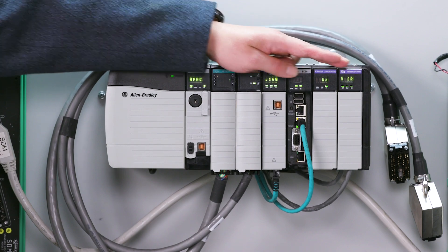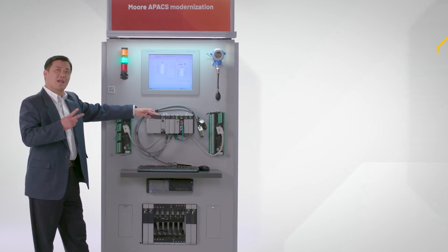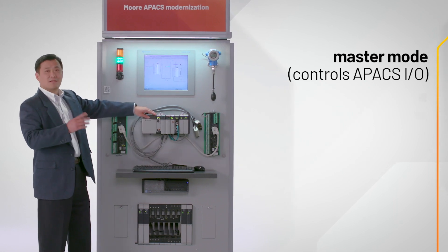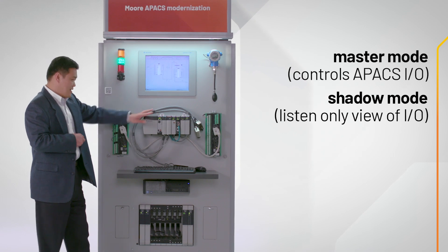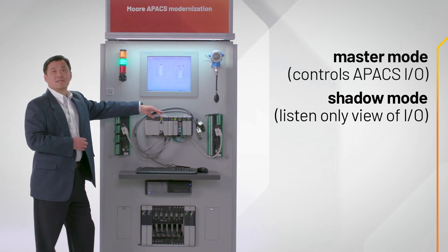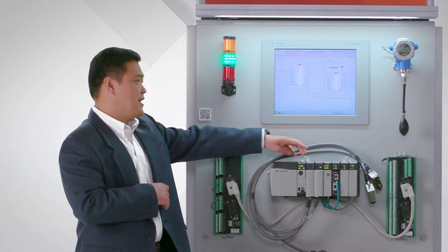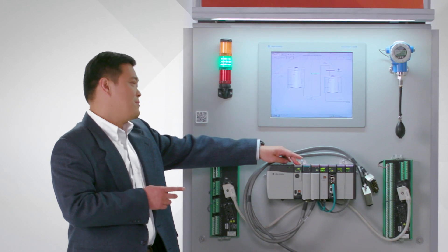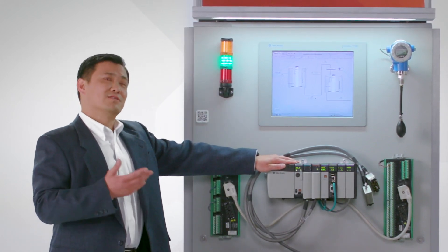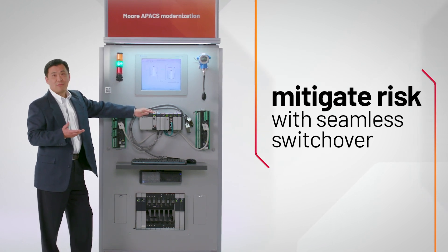Another feature of this IO scanner is the operating modes we have. We have two modes: a master mode, which we just talked about, to take control of the ACM and control all those IO modules. Another mode we call shadowing mode. Shadowing mode gives you the opportunity to listen to the IO module communication. In that case, the legacy DCS still works, but the new controller sits there, goes through the IO scanner module, and listens to the communication on the IO bus. So you can have your new converted logic running in this controller and at the same time feed that information — your converted logic and the old legacy IO — into historian to do a comparison. After your comparison, when your logic meets the requirements you want, you can have a very safe switch, which really helps you to mitigate the risk.